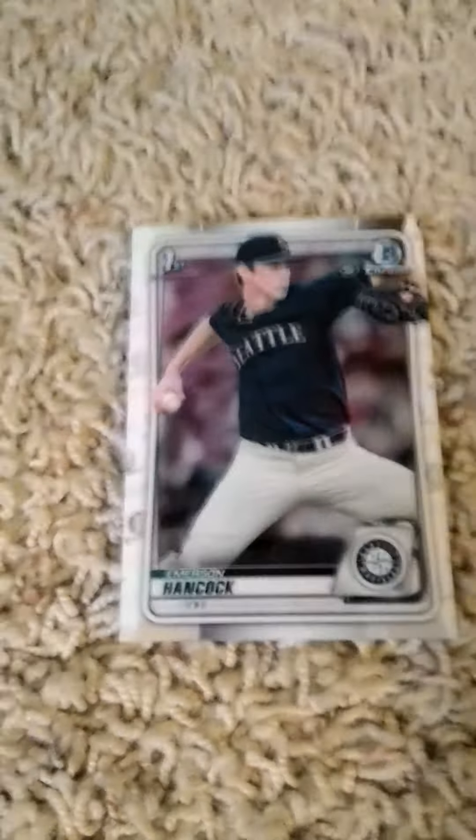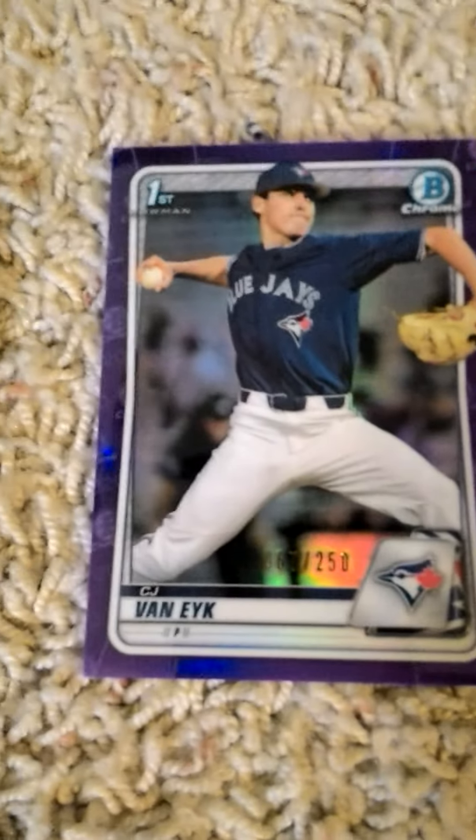On to pack number four, the fourth and final pack in part one — Emerson Hancock and CJ Van Eyk are the notable cards in this fourth pack.